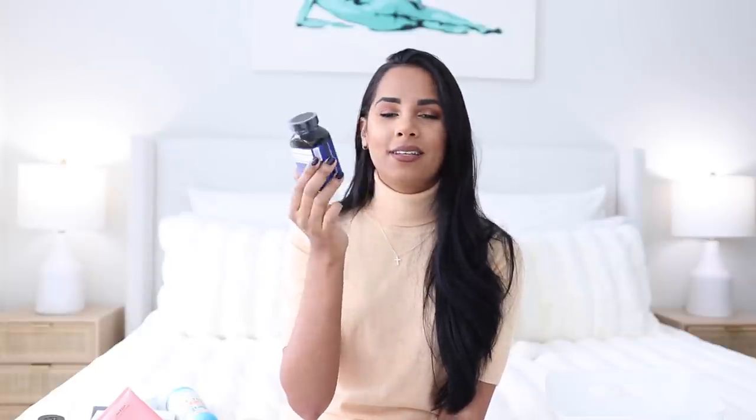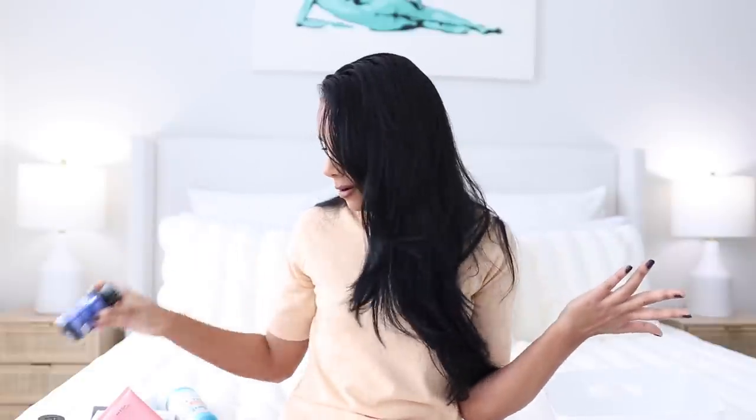Super random, but ever since quarantine hit last year I've had trouble falling asleep. I've always been a night owl but it got a lot harder, so I've been using these Hum Beauty ZZ ZZ pills, which are basically just melatonin. They work — that's all I can say. And they don't make me feel drowsy the next day or drugged, which I appreciate.